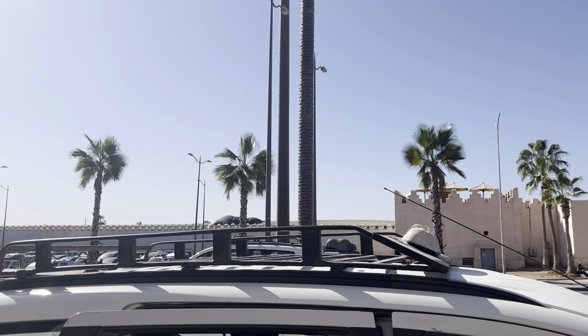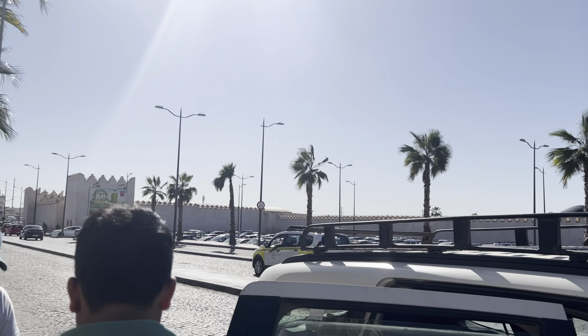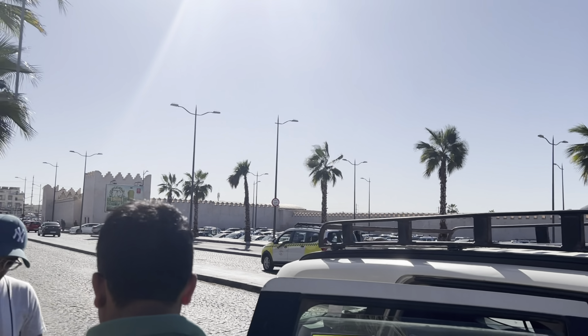Hello everyone, today I'm taking you to Souk Al-Had, which is one of the biggest markets in Agadir. It is a very popular place for locals as well as tourists for shopping. This market has 12 gates and we are entering through gate number six.